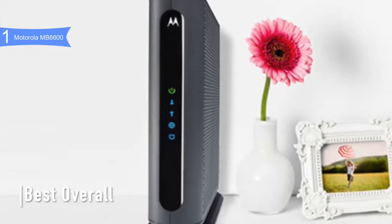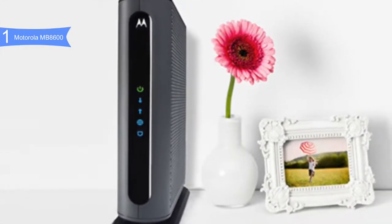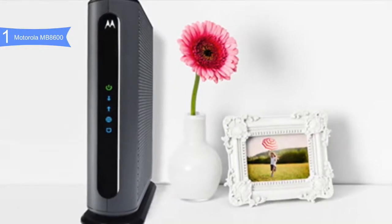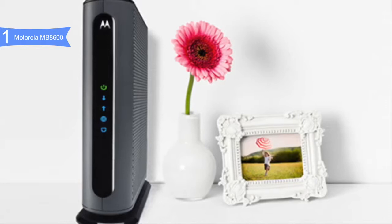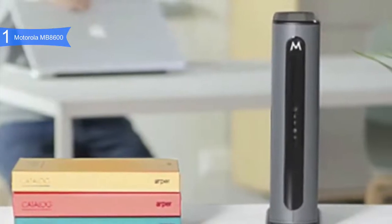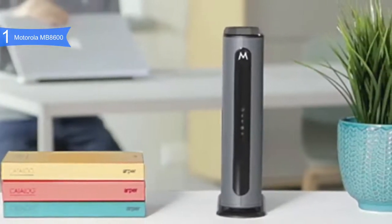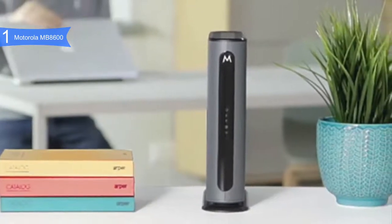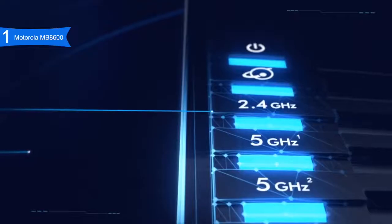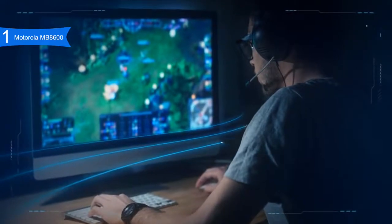In first place, we have the Motorola MB8600 — our pick for the best overall modem. The Motorola MB8600 is the latest device from the new generation of cable modems in the DOCSIS 3.1 group, available below $200. It features up to 32 downloads and 8 uploads using DOCSIS 3.0, or two OFDM download and upload channels with DOCSIS 3.1, allowing you to take advantage of the fastest internet speed from your provider. It also features four Gigabit Ethernet ports and Active Queue Management to keep latency low.